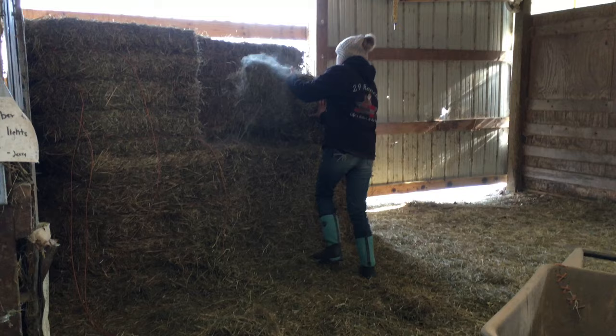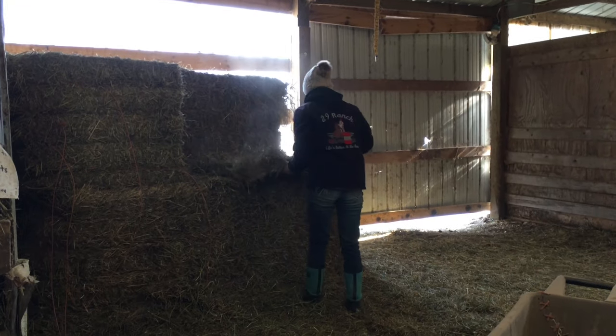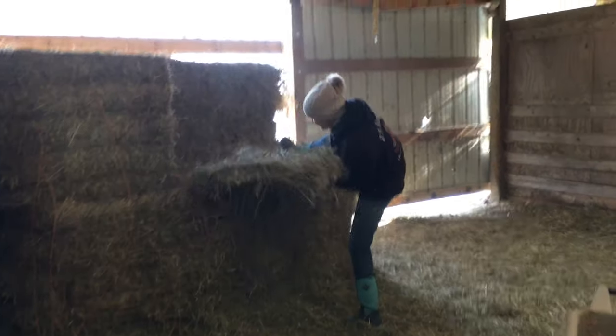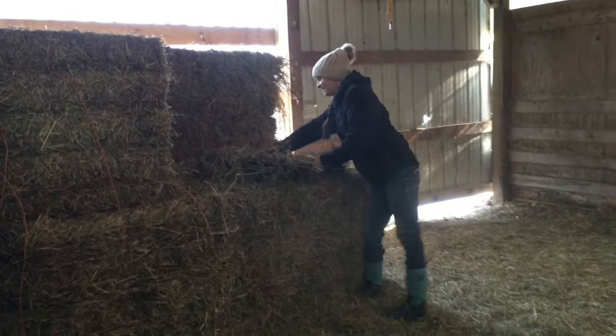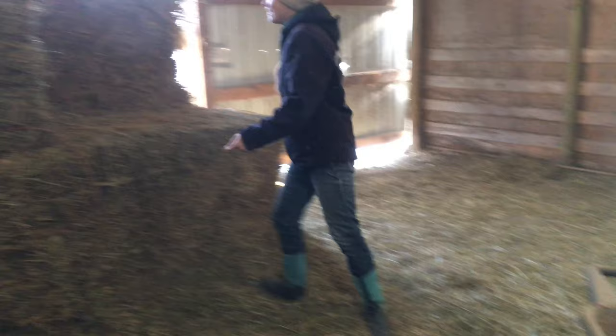Mainly if we haul a lot of hay. Jackie's morning acrobatics — who needs yoga when you just have to tear a bale apart?